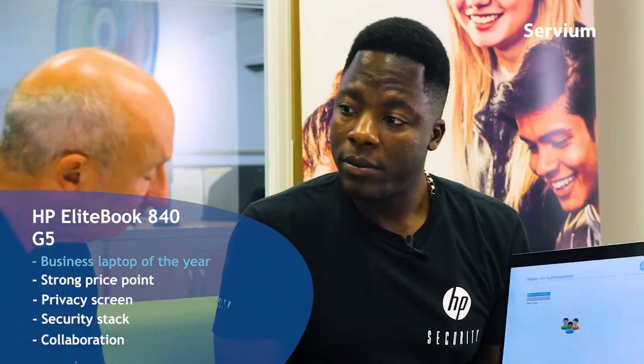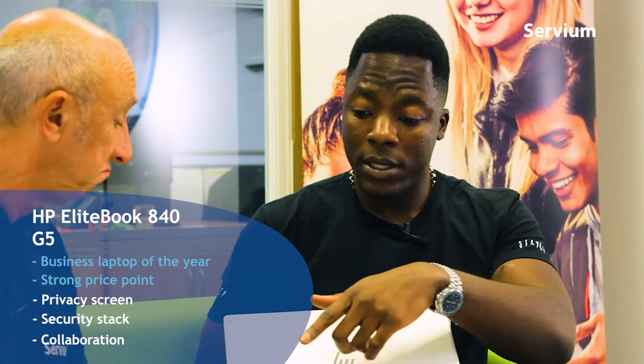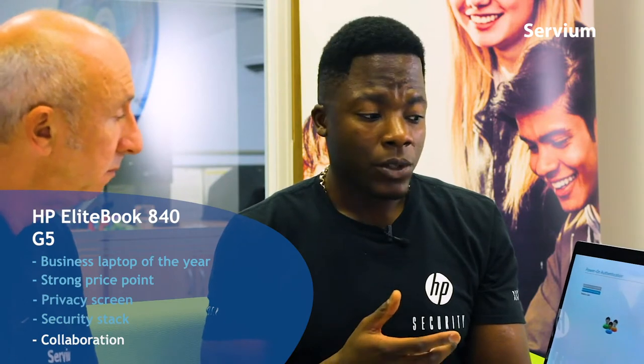We've actually got an award winner - the 840 G5. This is the Business Laptop of the Year 2018. This one seems to be the go-to notebook, for many reasons: price point, the security stack - exactly the same as the others - and the branding keeps the same look as the rest of the range. The reason it won the award comes down to three things: the privacy screen, the security stack offering, and the collaboration features such as the third microphone for Skype conferencing. It just enhances the experience a lot more.